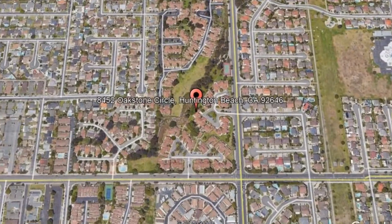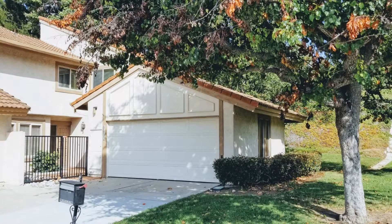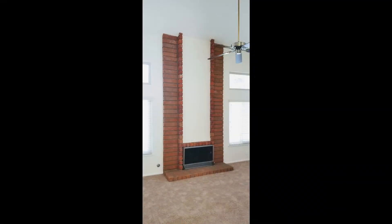8452 Oakstone Circle, Huntington Beach, California. This beautiful 4-bedroom, 3-bathroom townhome is waiting just for you. It's an end-unit townhome with a 2-car garage.